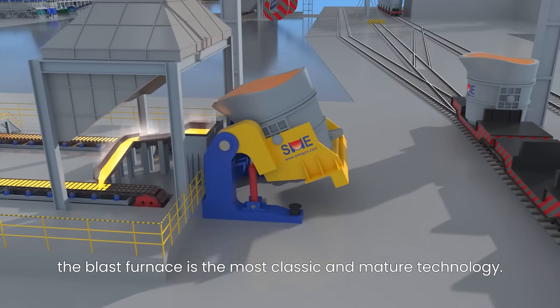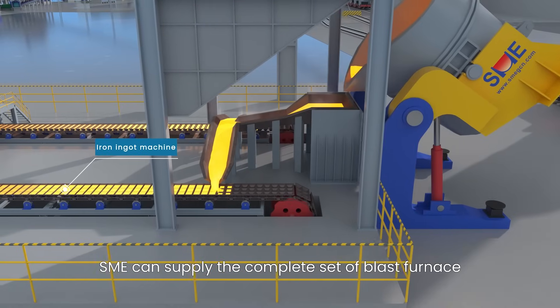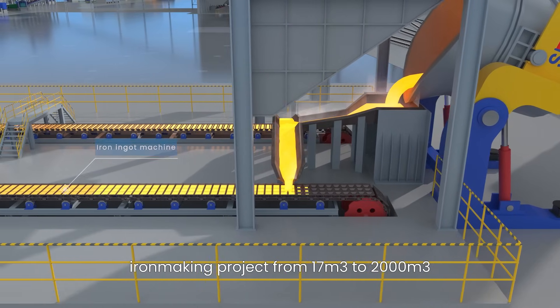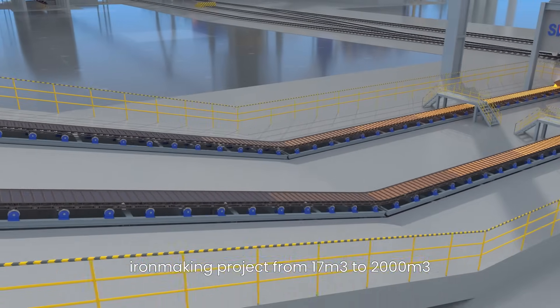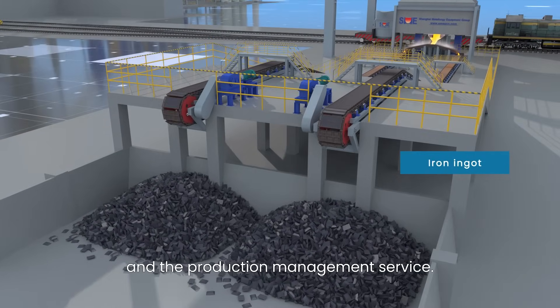The blast furnace is the most classic and mature technology. SME can supply the complete set of blast furnace iron making projects from 17 cubic meters to 2,000 cubic meters, and the project management service.